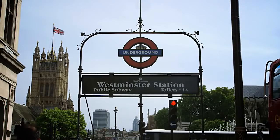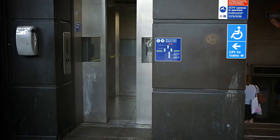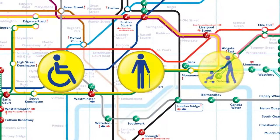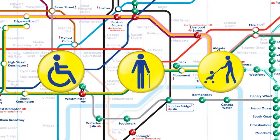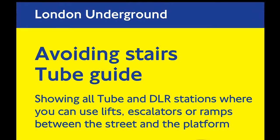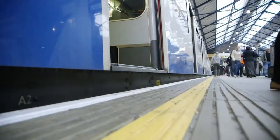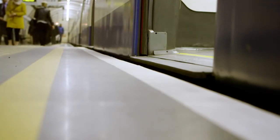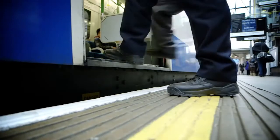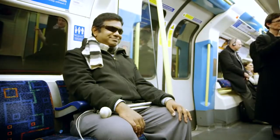Westminster Underground Station has step-free access with level access to the Jubilee Line and manual ramps for the Circle and District Lines. If you're transferring from a National Rail station onto the Underground, please refer to Transport for London's Avoiding Stairs Tube Guide, which will show you which stations and interchanges are step-free and also gives details of the gaps between the train and the platform. If you need assistance, TfL staff are happy to help and you don't need to book in advance. For example, if you're visually impaired, please talk to the station staff who will assist you onto your train and arrange for someone to meet you at Westminster Station.